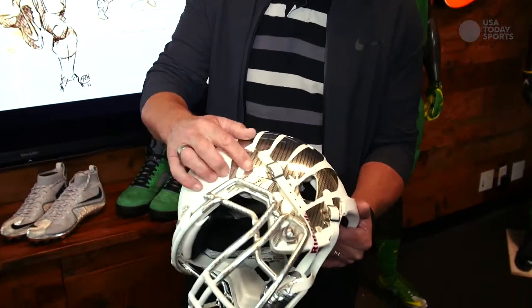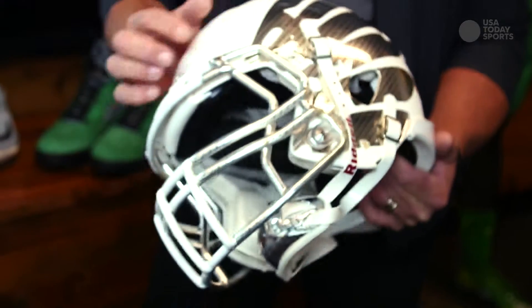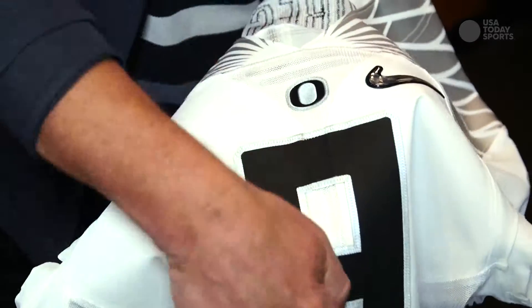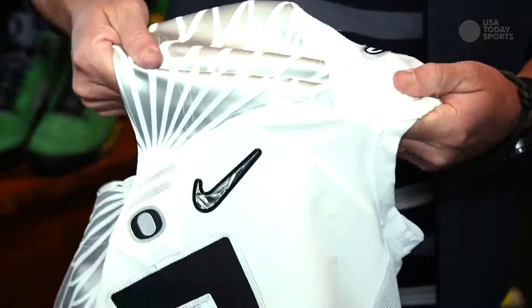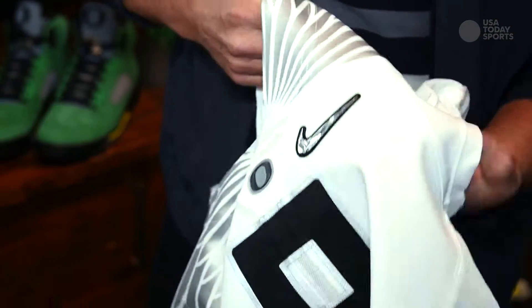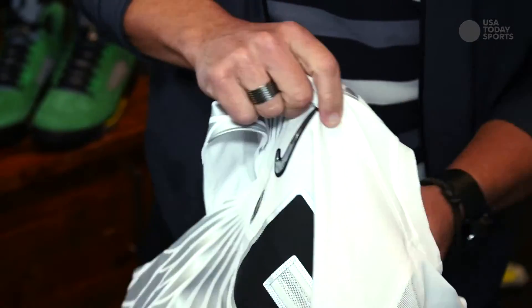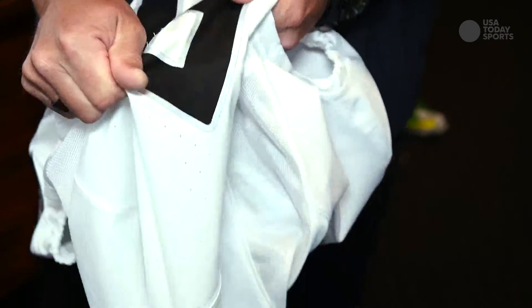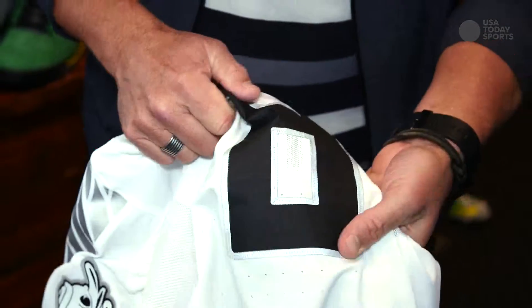When you look at helmets — especially helmet aesthetics — there are a lot of new innovations happening, from new types of paint finishes to carbon fiber textures added to them, and designs brought in through the face mask. This is our latest mock speed uniform. All of this is about stretch and recovery, different panels through zone ventilation, perforations through here — even the number font itself has stretch to it.